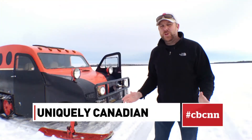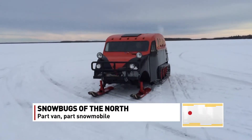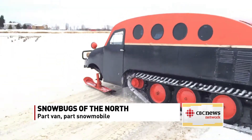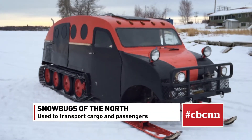Here in northern Saskatchewan, life revolves around the water in summer and wintertime. And in the winter, that often means spending some time in a snow bug. Bugs, as they're known around here, were actually built by Bombardier in the 1940s and 50s. While they were originally used for getting kids to and from school, these days they are still getting lots of work.